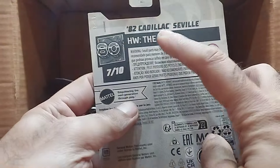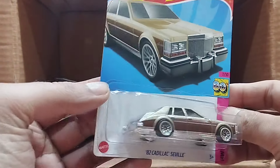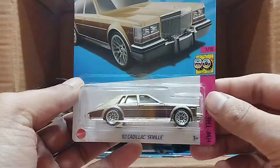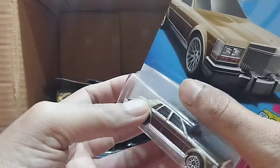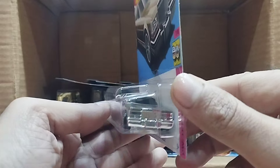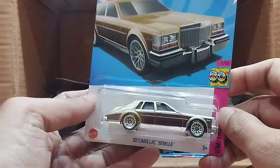Our next one — wow — that's the 82 Cadillac Seville, and this one is Hot Wheels The '80s series. It's an 80s car with a brown and champagne color on the top. Look at that detail, same as in the picture — so beautiful.